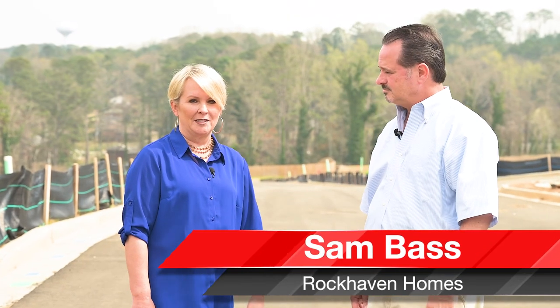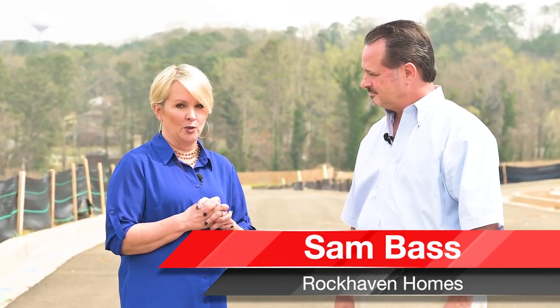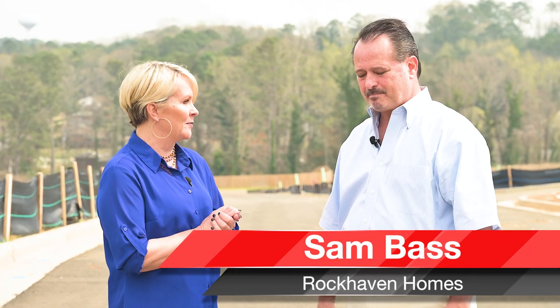I'm so excited to be out here today with Sam Bass with Rockhaven Homes at their new subdivision in East Point, Georgia at Stonegate. Sam, so good to see you. Good to see you too, Sloane. Tell me a little bit about where we are.